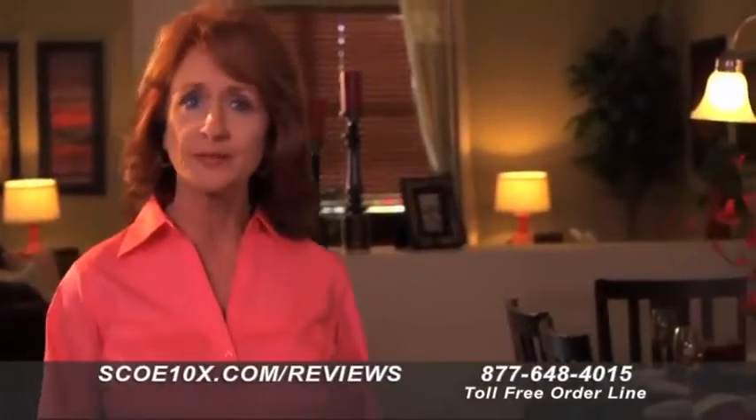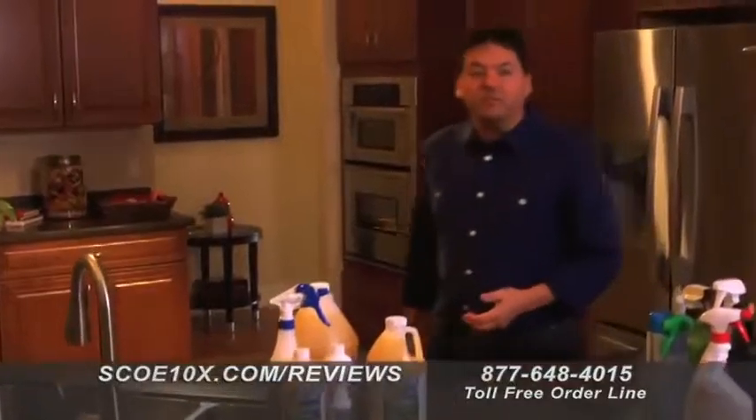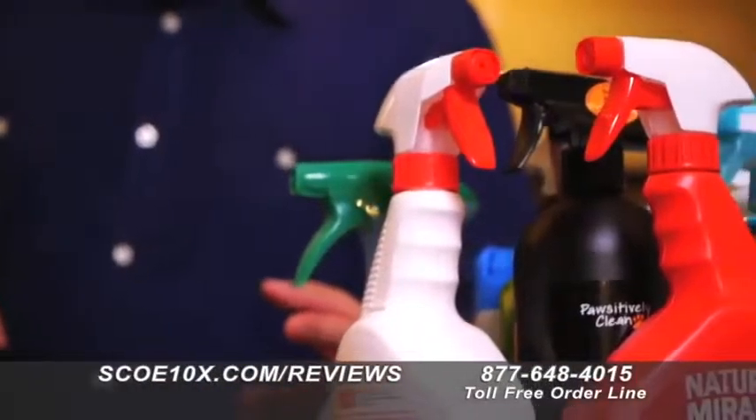Are you frustrated with odor elimination products that claim to eliminate odor caused by pet urine or feces, spoiled food, perspiration, or even a skunk? Have you noticed these so-called odor eliminators don't actually eliminate the odor? I'm John Davidson, and I desperately needed to find an odor elimination product that permanently eliminated odor.